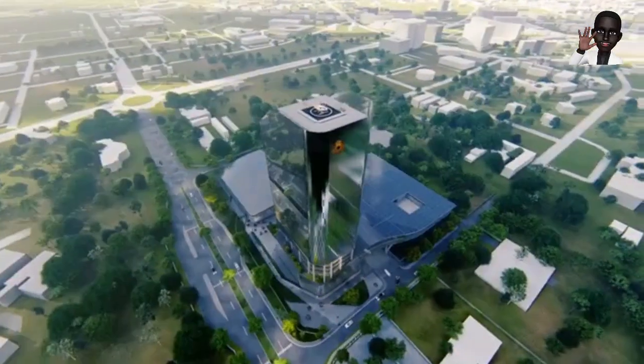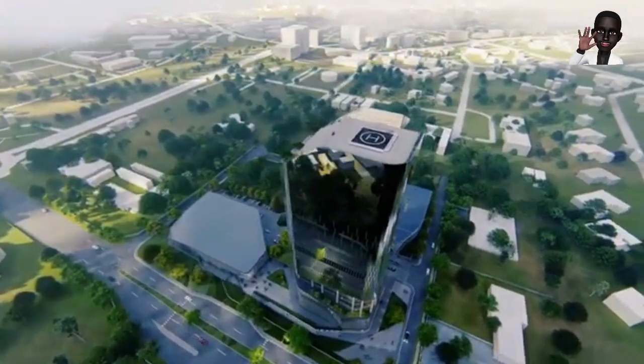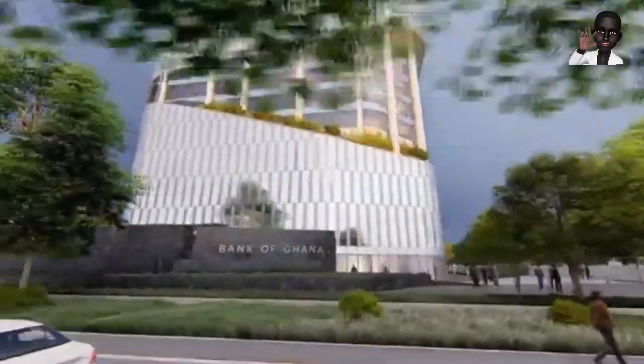Welcome back to our channel, dear viewers. Today, we have an exciting and informative video in store for you. Get ready to dive into a world of knowledge as we explore Bank of Ghana's new $250M head office.